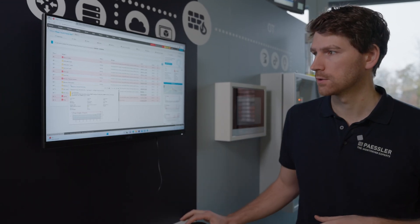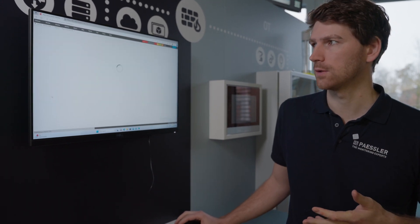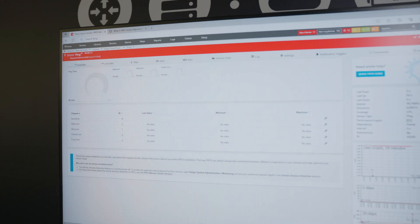But thanks to PRDG, you are covered. PRDG has already identified the outage of the HMI. We can see, for example, that the ping sensor is in a red state. And as a PRDG user, I got alerted that we have an outage of the HMI, so I can act accordingly.